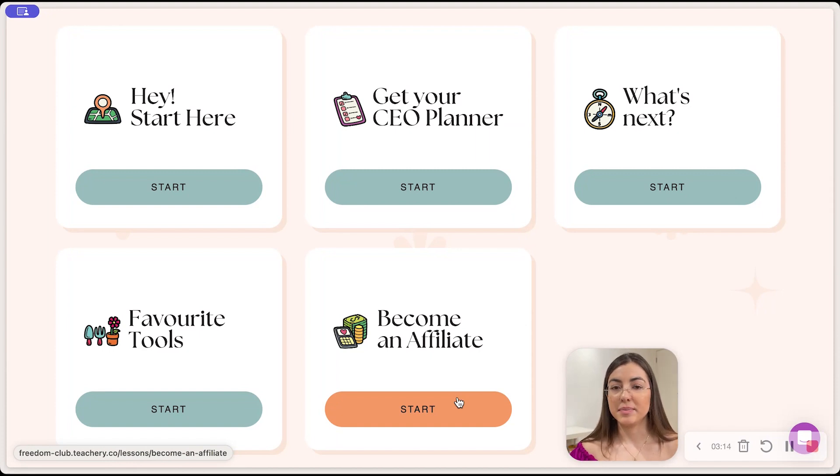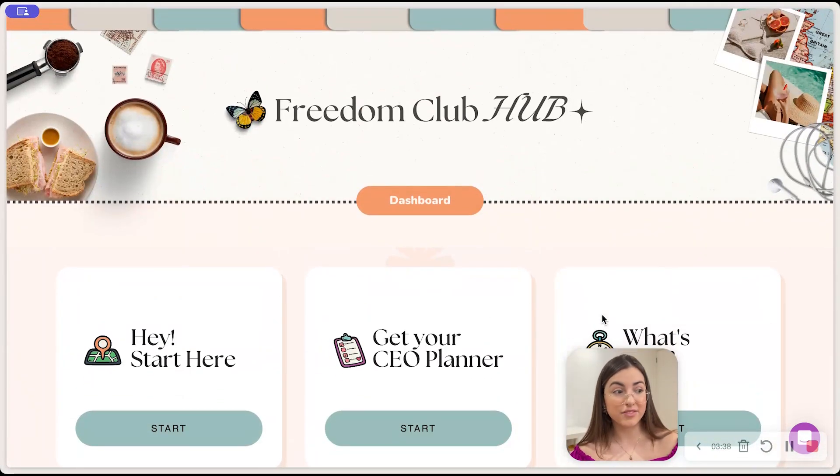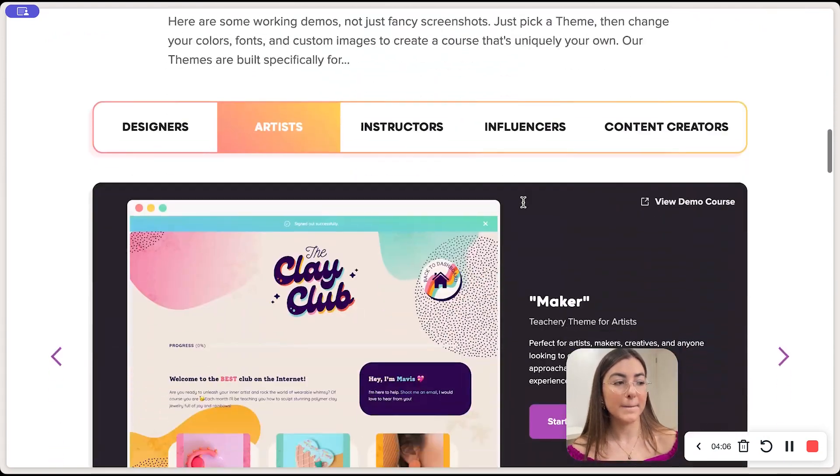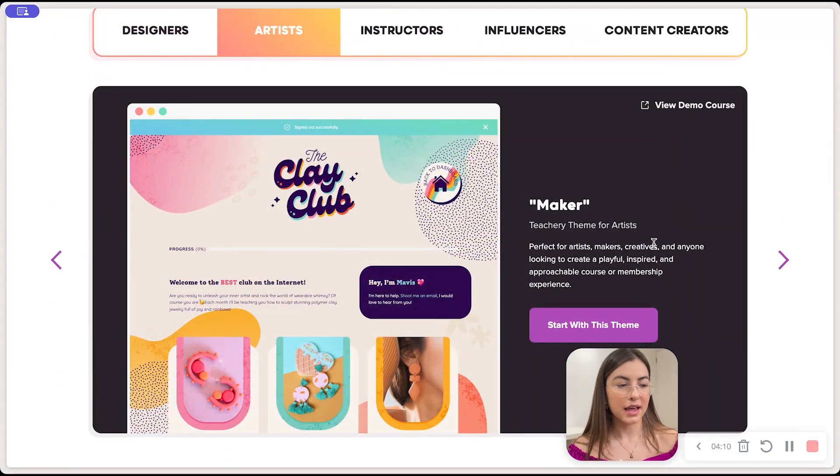For example, I have the Passive Income Academy, which is $197. If they refer it to a friend who wants to sell Notion templates, they get $98.50 for each referral — completely passive. It literally took me a day to create this hub. If you plan on hosting courses, mini trainings, or anything like that, Teachery is the best platform I've found, especially if you love colors and customization.